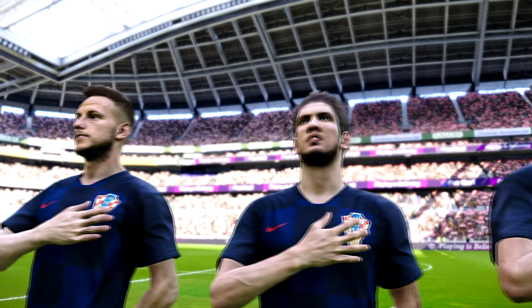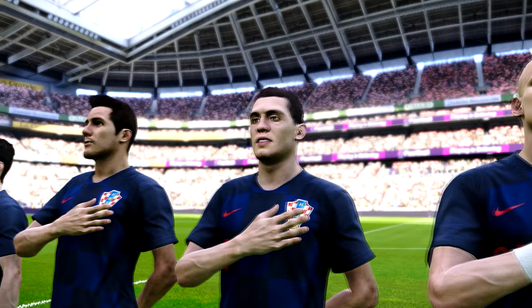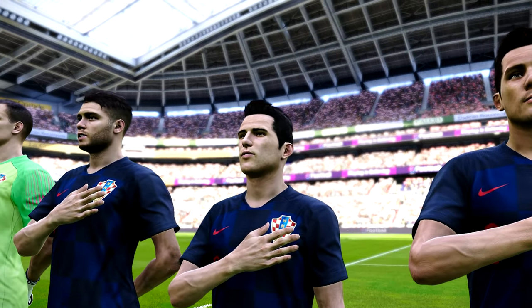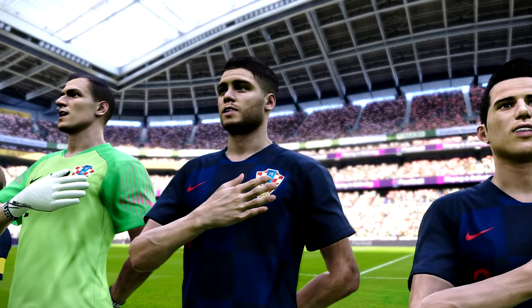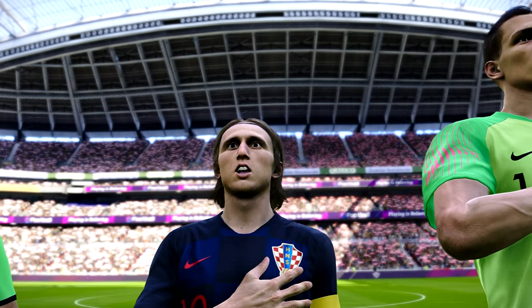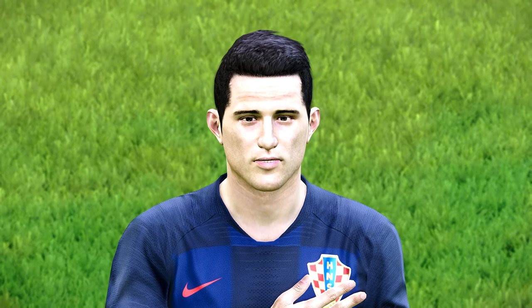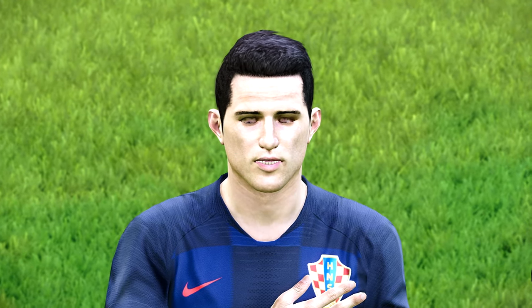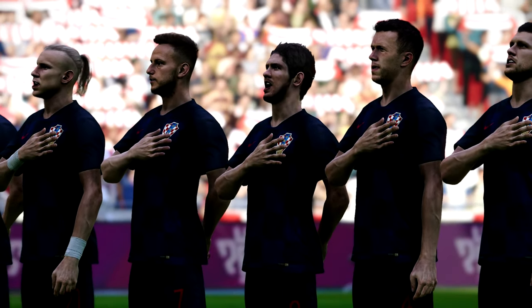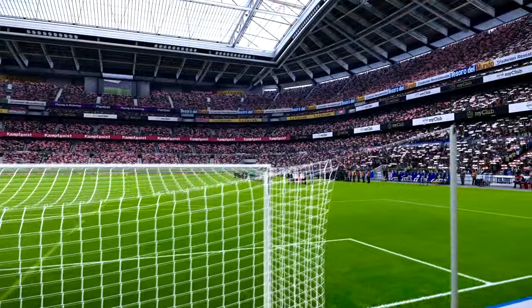Everybody standing for the national anthem of Croatia. Well, that was impressive. Match that.